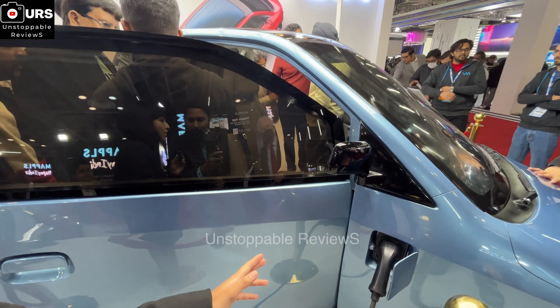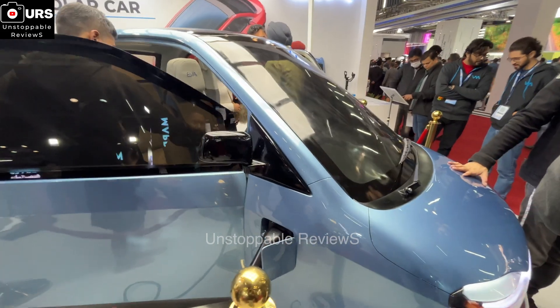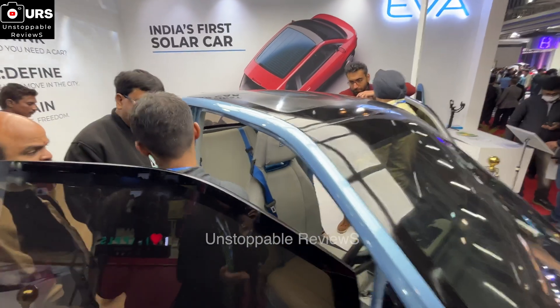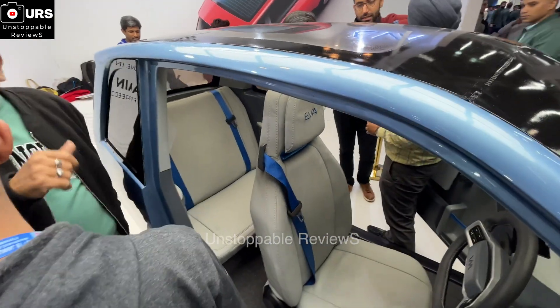EVA is designed for your daily urban commute. Most of us when we travel to work do it alone — 80 to 90 percent of our trips are solo or duo. So why have the hassle of driving a full-size car and then have issues with traffic congestion and parking? EVA is designed for that urban commute purpose.